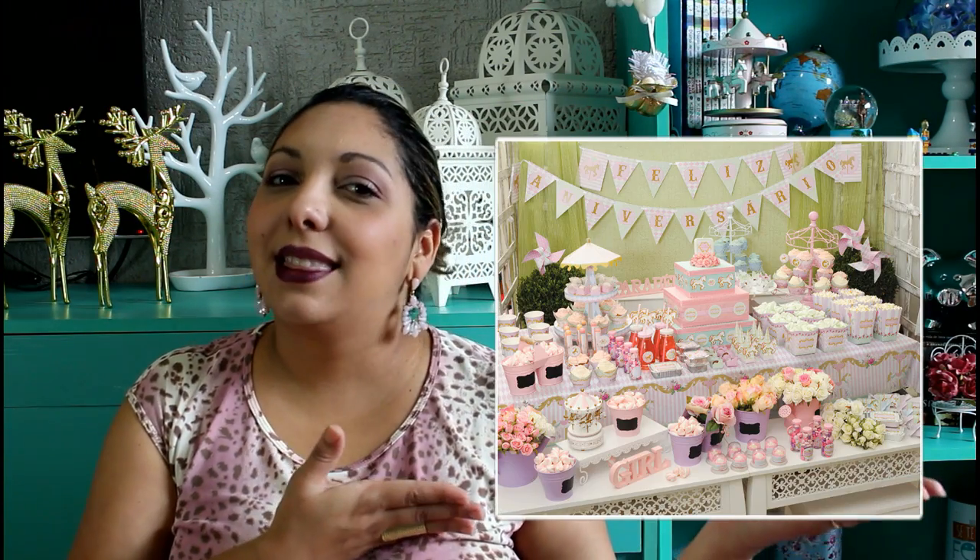O tema que nós escolhemos foi o Carrossel Encantado, da Cromos. Eu amo essa marca, não é publi — infelizmente não é publi. Cromos, se quiser me patrocinar nas próximas festas, estou aqui de coração aberto. Eu acho que são os melhores temas que existem pra mães que gostam de festas mais diferentes, sem ser esses temas muito da atualidade. Então esse ano eu escolhi o Carrossel Encantado porque tem tudo a ver com o lúdico de criança, de parques de diversões.